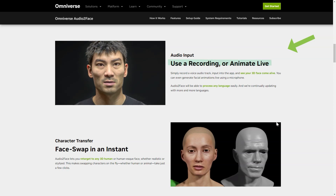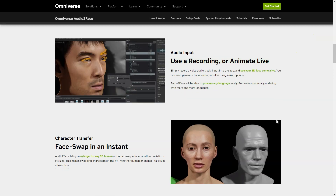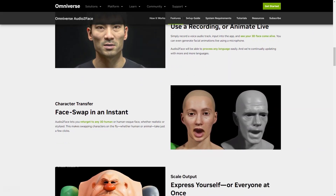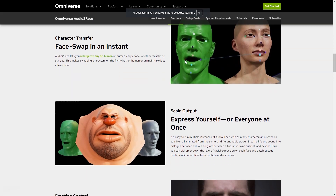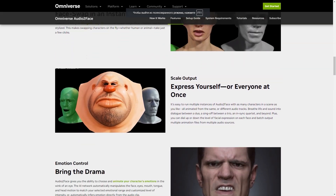You can even create live animations using just your microphone. And the best part is, Audio2Face is capable of processing any language, making it accessible to people from all around the world. Audio2Face gives you the power to focus on any 3D human or face, whether realistic or stylized.